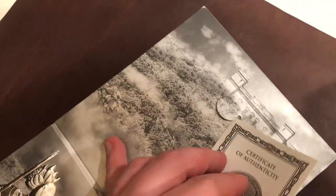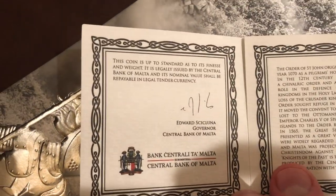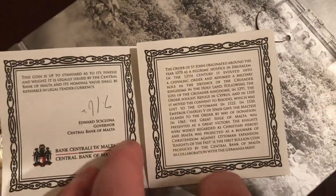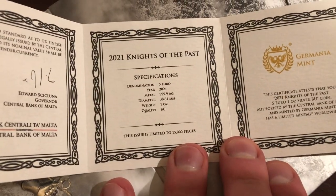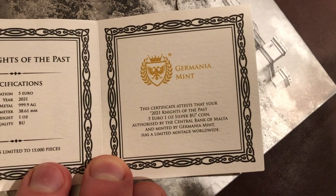The obverse of the first coin of the series depicts the Knights of Malta in battle array with the famous Verdala Palace in the background. The reverse presents the Central Bank of Malta coat of arms on a shield held by a Maltese knight. The 2021 Knights of the Past one ounce silver BU will be issued in a mintage of 15,000 coins with certificate and blister pack in the fall of 2021.